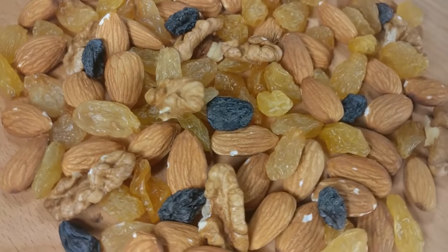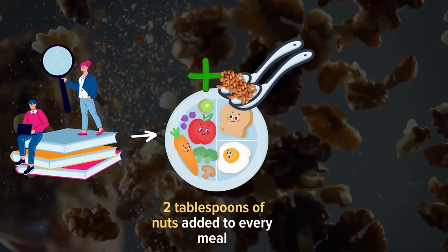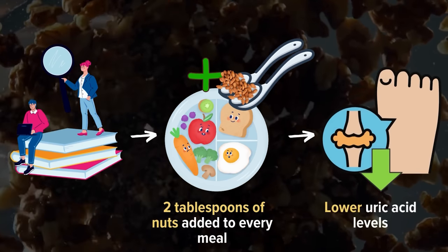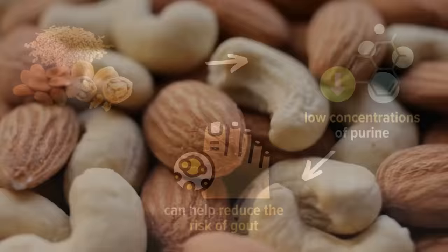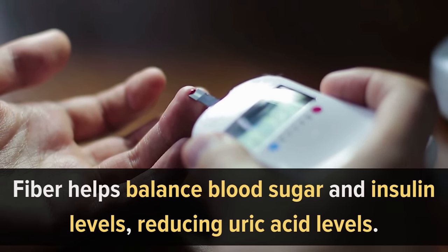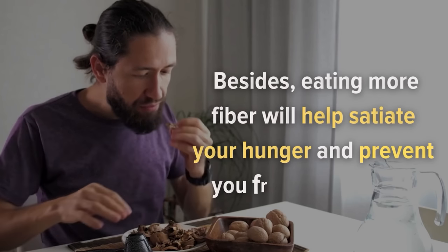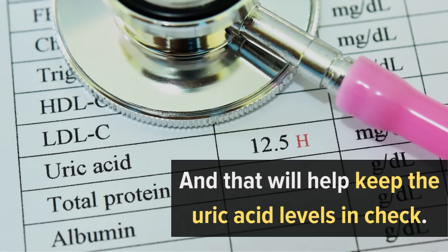Number 1: Nuts. Nuts are amazing. Research suggests that 2 tablespoons of nuts added to every meal can significantly lower uric acid levels. Almonds, walnuts, and flax seeds have low concentrations of purine, which can help reduce the risk of gout. Moreover, they are high in fiber, which helps balance blood sugar and insulin levels, reducing uric acid levels. Eating more fiber will also help satiate your hunger and prevent overeating. Next time you're thinking about snacks, pair some almonds with walnuts, fresh fruits, and vegetables to help keep uric acid levels in check.